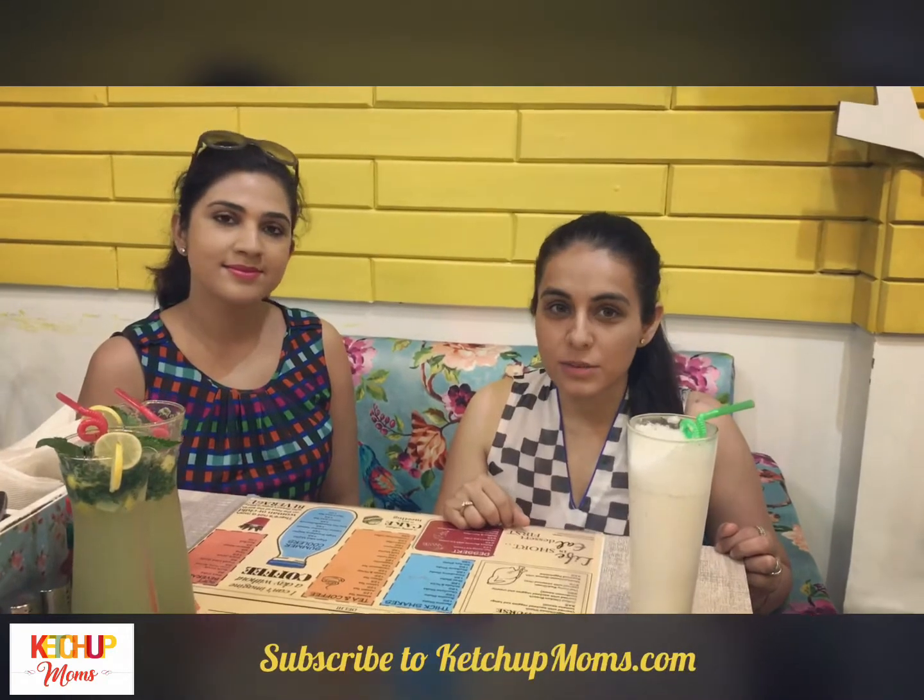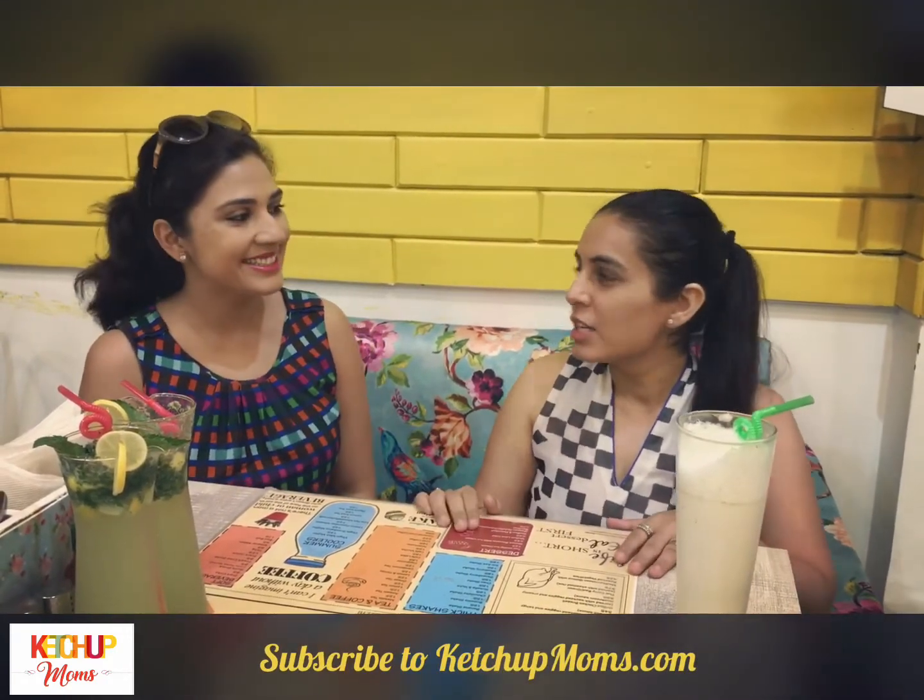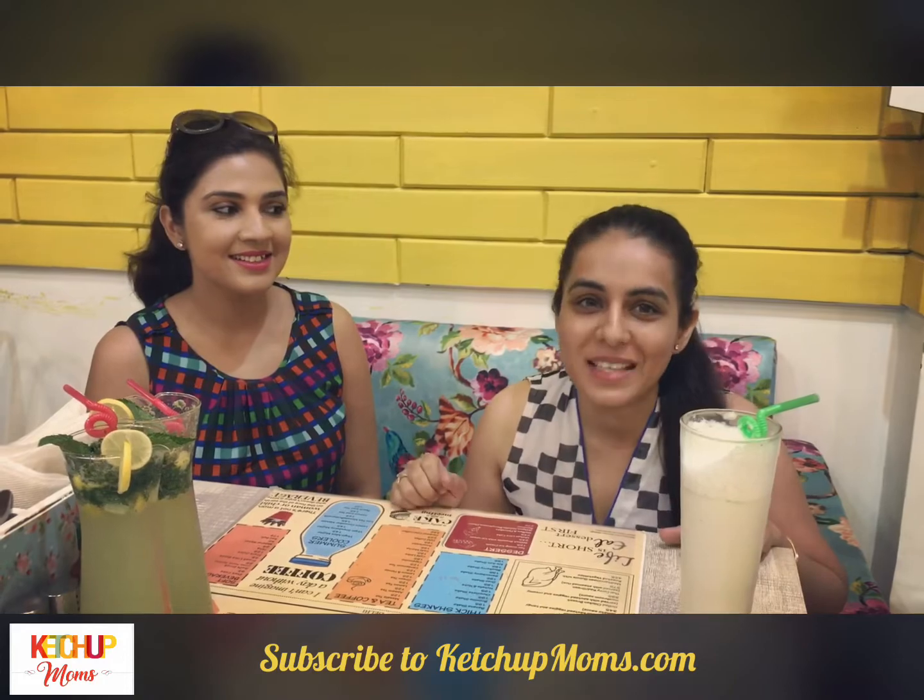Thank you Preeti! Hope this video was helpful for you guys. Do catch us on ketchupmoms.com with Preeti next week to bust some health myths.